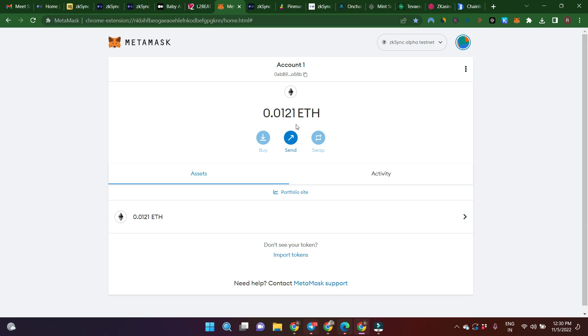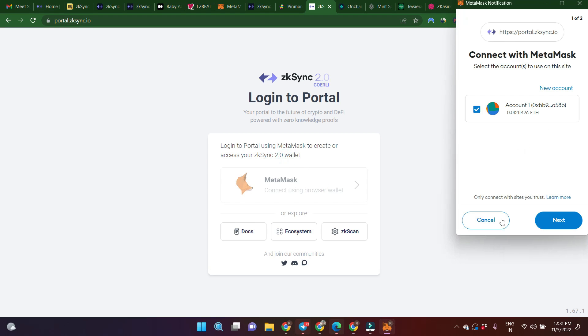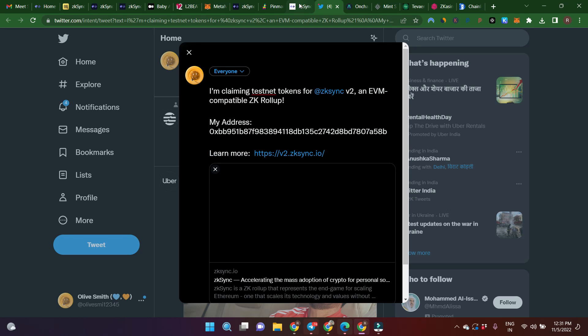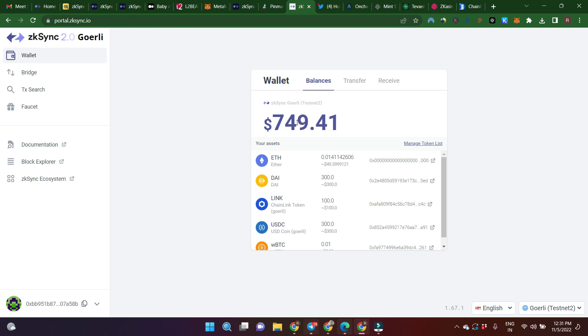When you start fresh on testnet there will be no balance, so you need to get some tokens from a faucet. Click on the faucet link, click Request Funds From Faucet, and wait a few minutes. After a few minutes you can see a balance of around 749 dollars including DAI, LINK, USDC, and wrapped BTC. Now we need to do some tasks on testnet.